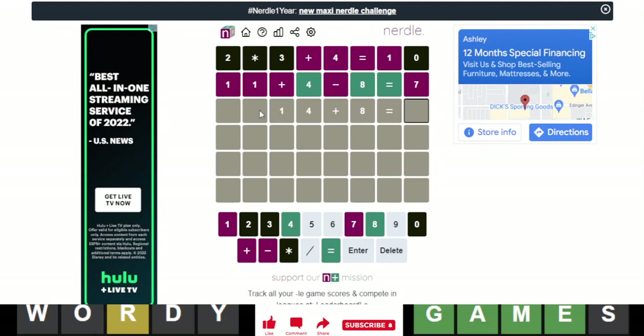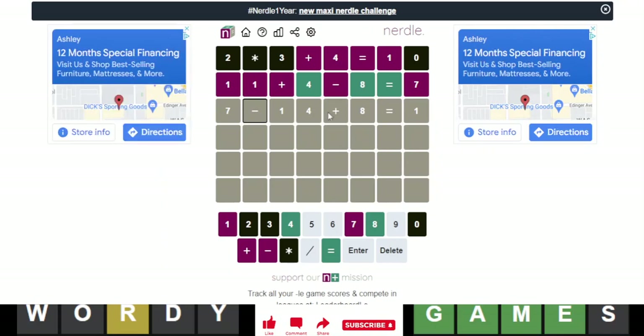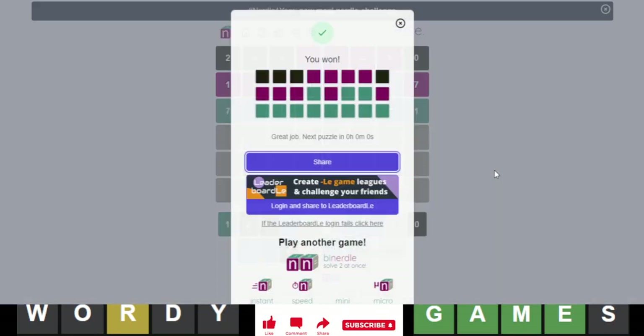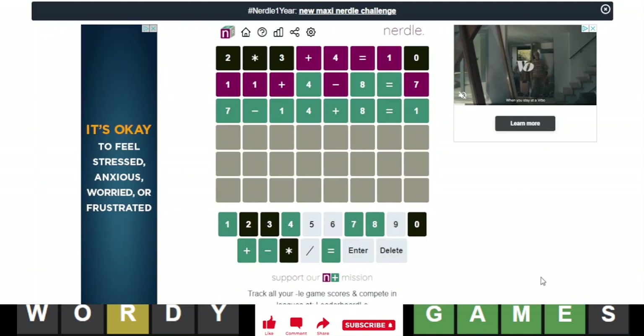I'm pretty sure this is a 1, I think this is going to be like that. Okay, so that means the other one is forced to go here. Let's see, does this fit? 7 minus 14 is negative 7, plus 8 is 1. Yep — so I think this is it. Alright, there we go. That was a really quick one. Got it in 3. That was a good solve.